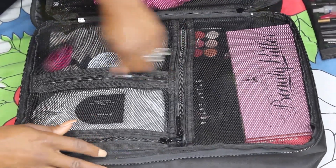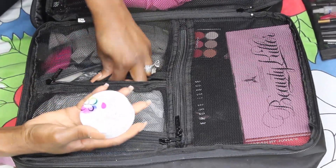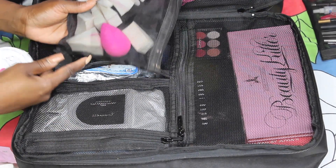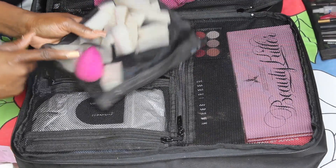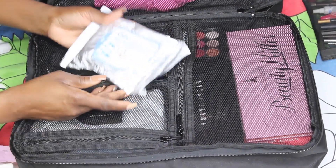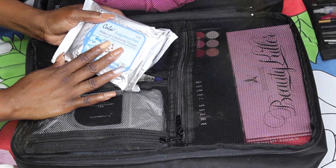On this side of my makeup artist kit I have my Beauty Blender solid and my sponge. I have one Beauty Blender in there because all the others are dirty. I also have wipes in here that I reserve for cleaning my surfaces because I don't like using them for wiping faces.